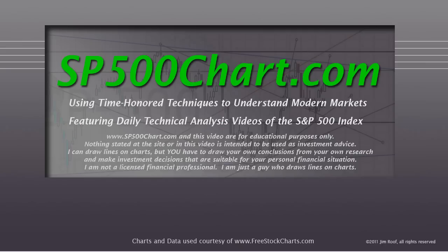Hey everybody, this is Jim at SP500Chart.com. It is November 11th, 2012 — that's Veterans Day. If you know anybody who served in any of our armed forces, I hope you will thank them personally today. And if any of you subscribers have served in the armed forces, I want to personally thank you right now. Thank you for your service to this country.